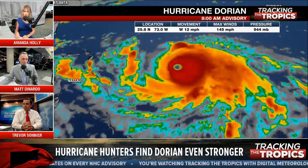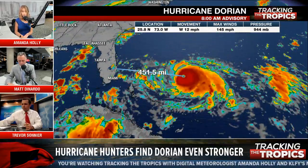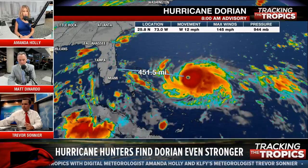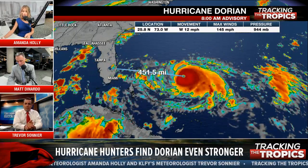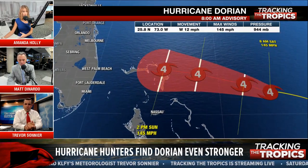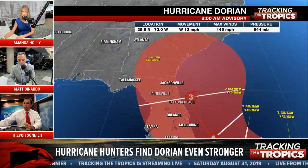Still very far away, still plenty of time. There are hurricane watches and warnings in effect for the Bahamas, meaning they will likely see impacts within 48 hours. But still no watches or warnings in effect for the state of Florida, which means we're still at least 48 hours away from any impact here.